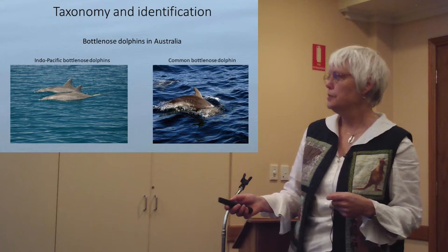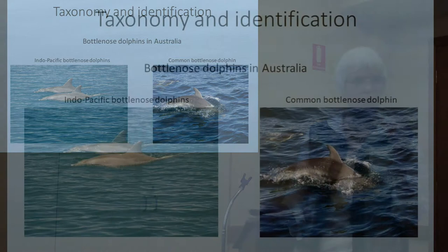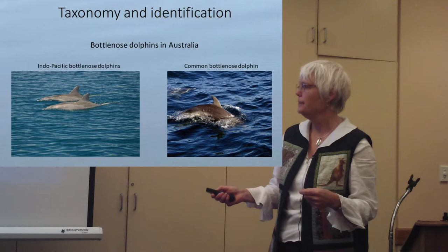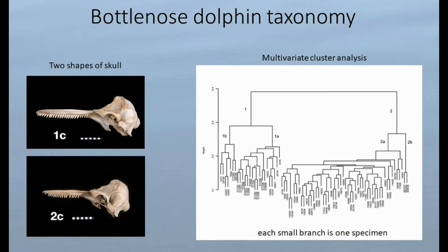Taxonomy is basically naming, describing, and identifying species. As an example, we've been doing work on bottlenose dolphins — there are two species recognised in the world, both occurring in Australia. We need to know: are there two in South Australia? How do you tell them apart? These are photos of the Indo-Pacific and the common bottlenose dolphin, and we work backwards in order to figure out if both are here.